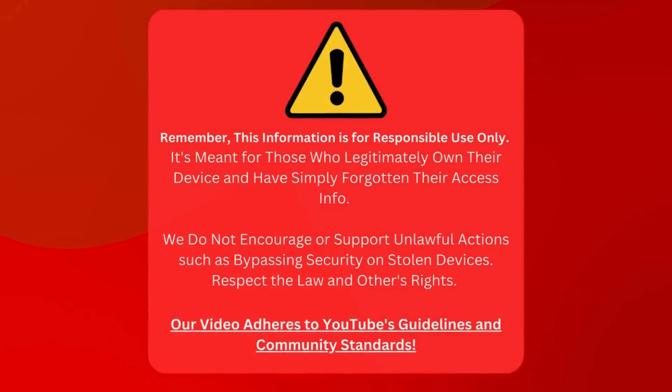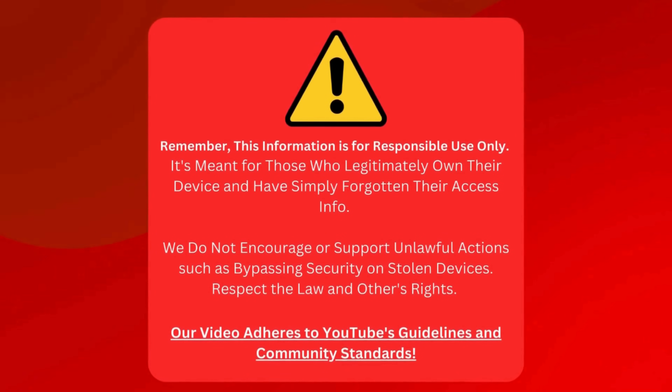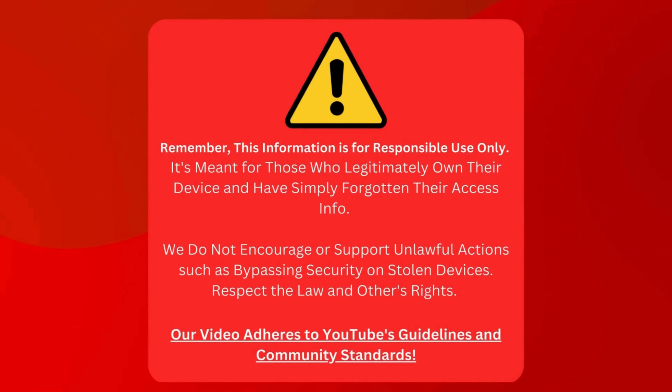Before we dive in, here's a quick heads up. This guide is for folks who own their device but need to find their login details. We're not here to help out anyone trying to sneak around on a device that's not theirs. Let's play it fair and respect the law. Everything we do is within YouTube's rules and community standards.